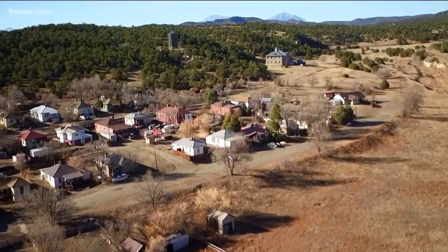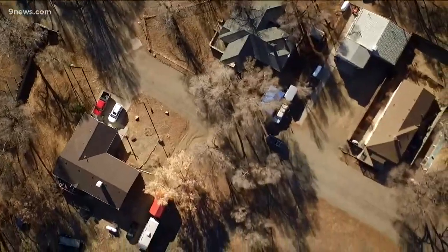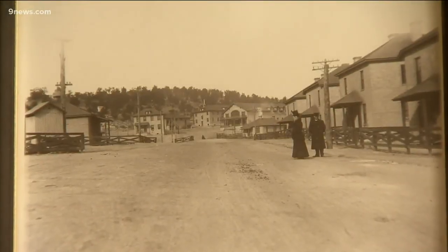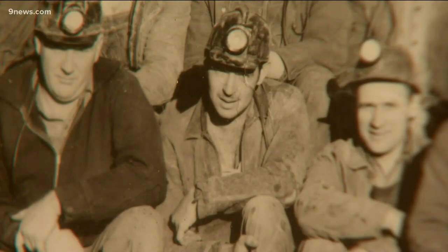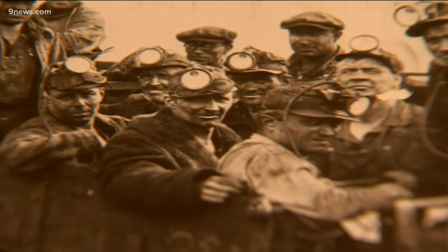You're in the town of Cokedale, and Cokedale started off in 1899. The American Smelting and Refining Company owned the Cokedale town proper site. Cokedale in Las Animas County contained the largest deposits of bituminous coal — metallurgical coal — west of the Mississippi. So it was very important.